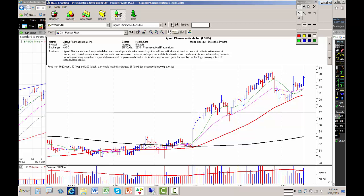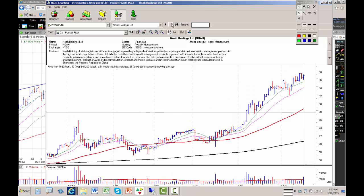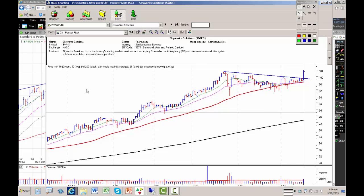The first stock on our list is Ligand Pharmaceuticals. Next, let's take a look at Skyworks Solutions. Skyworks Solutions is the industry's leading wireless semiconductor company focused on radio frequency and complete semiconductor system solutions for mobile communications applications — essentially the stuff that's in your cell phone. Yesterday we had a pocket pivot: trading volume was higher than any down day in the past 10 trading sessions, and the stock pushed sharply off of its 50-day moving average, 10-day simple moving average, and 21-day exponential moving average, and took out a trend line. Aggressive traders can buy Skyworks Solutions here.